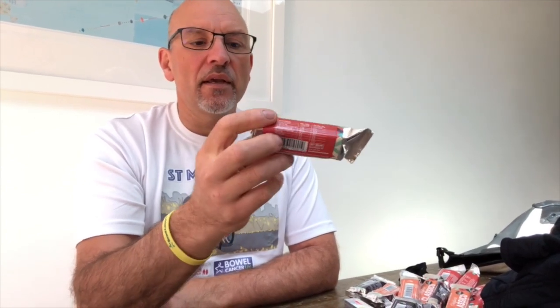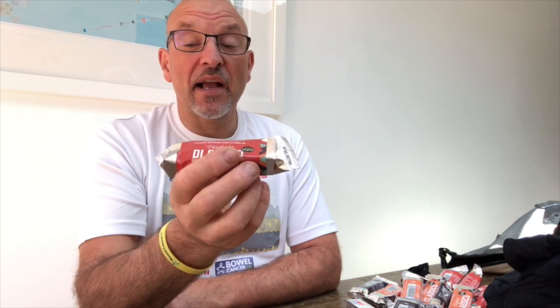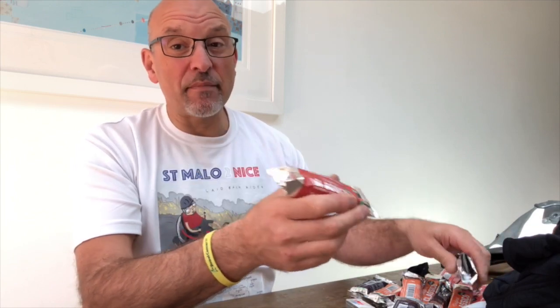On top of that I've got energy bars — eighteen in total. These are the Velo Forte ones, which are 100% natural and absolutely delicious. I got a really good discount on them. That's three a day for the first six days. I don't know if that'll be enough, but just in case, and I've sent another eighteen out to my halfway point so I don't have to carry all of them.